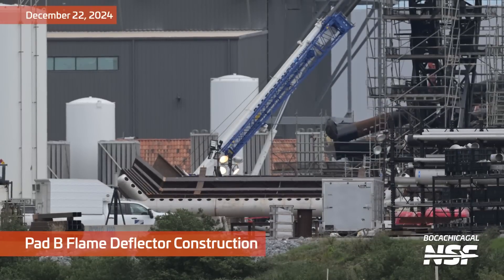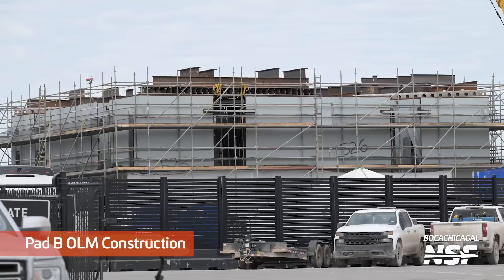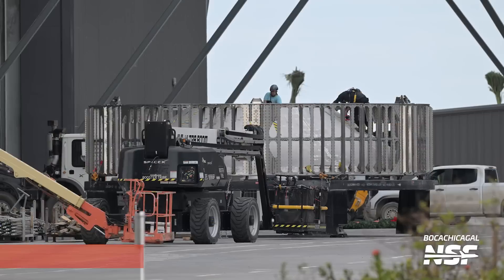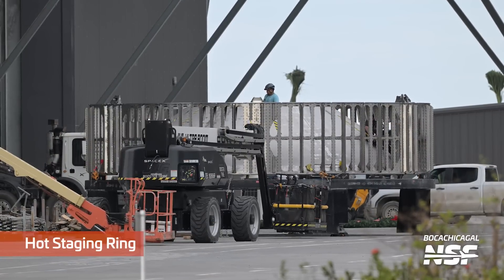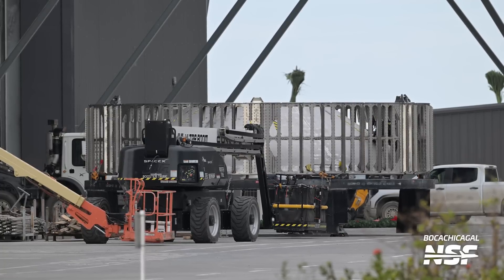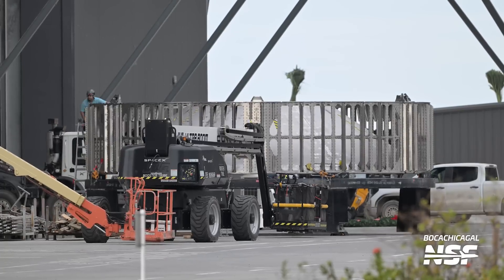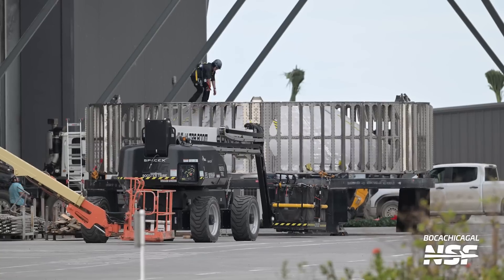Back at the assembly yard we see that they're doing some flame deflector construction for Pad B. It's that little hockey stick looking part across the bottom. There's the second OLM — work continues on it over there. And then there's a hot staging ring. The holes in the side of that piece of stainless steel both hold the entire ship on top of the booster and also let the hot exhaust gases escape when the ship lights its engines literally while still attached on top of the booster.